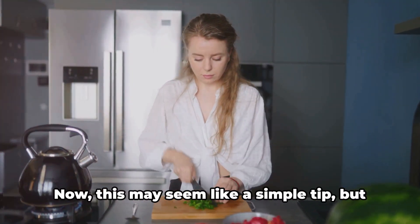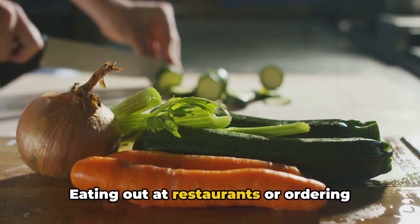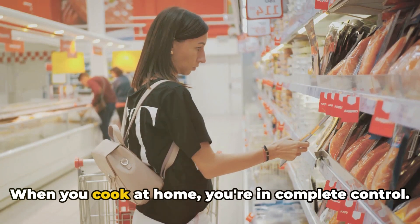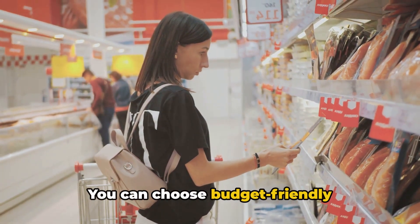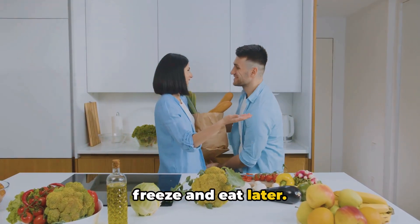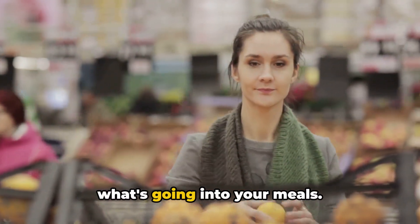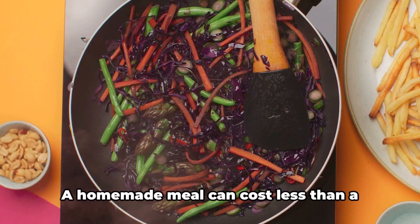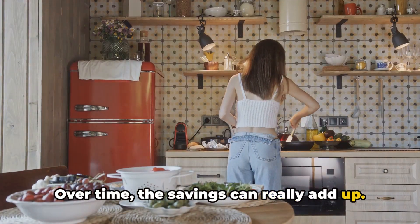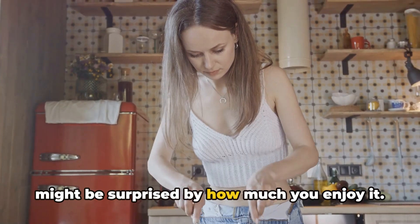Tip number eight: cook at home. This may seem like a simple tip, but it's one of the most effective ways to save money. Eating out at restaurants or ordering takeaways can certainly be tempting, but it often comes with a hefty price tag. When you cook at home, you're in complete control — you can choose budget-friendly ingredients, plan your meals around what's on sale, and make large batches of food to freeze and eat later. A homemade meal can cost less than a quarter of what you'd pay for a restaurant dish, and the savings really add up over time.